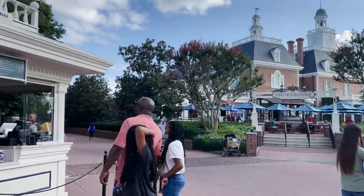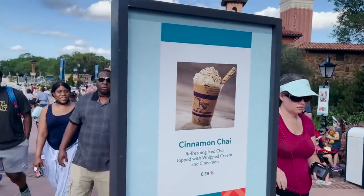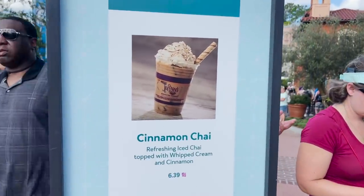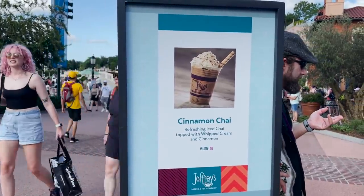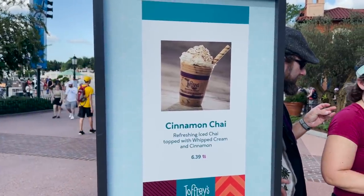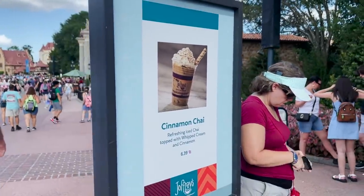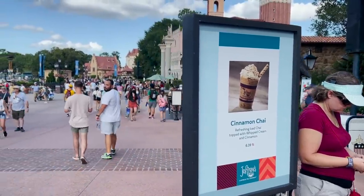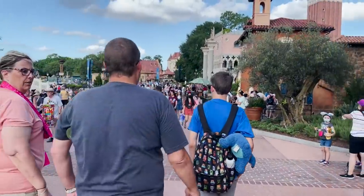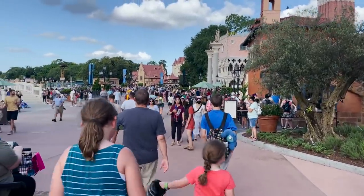Lastly in the American Adventure is the third Joffrey's location. Their specialty festival drink here is the cinnamon chai — iced chai topped with whipped cream and cinnamon for $6.39. Joffrey's usually does really good festival drinks, but this feels super basic and really expensive for an iced chai. Let me know how you feel in the comments.